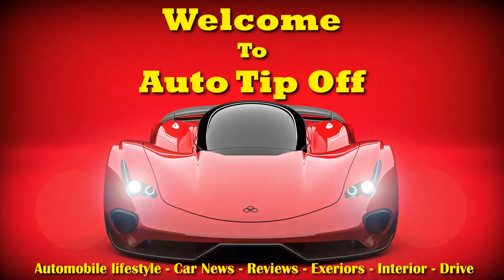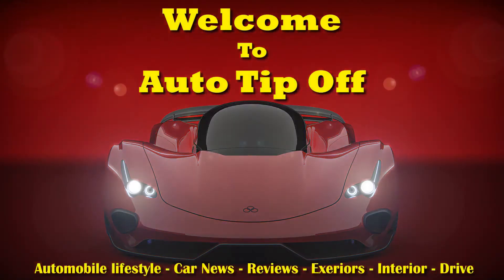Out of the way Dobie. Hi, welcome back to Auto Tip Off. Enjoy today's video.